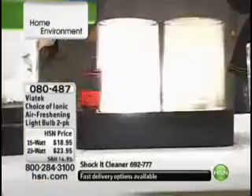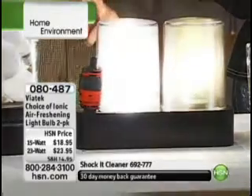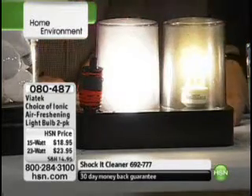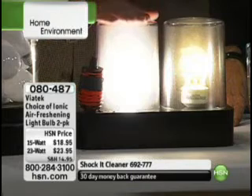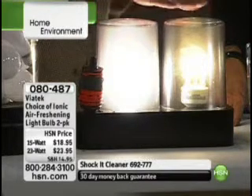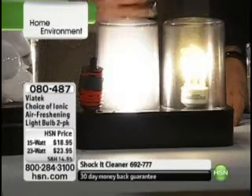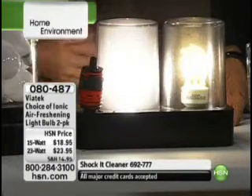It's actually cleansing the air while saving you money — it uses 25% less electricity, a third less heat, and it cleans your air. Look at how quickly it does that! This is super cool. So this is your standard incandescent light bulb — the old light bulb — and this is the new ionic CFL light bulb. It will clean the air and save you money at the same time.